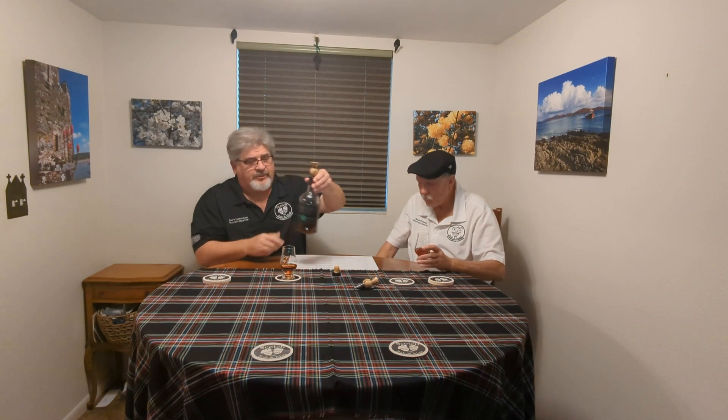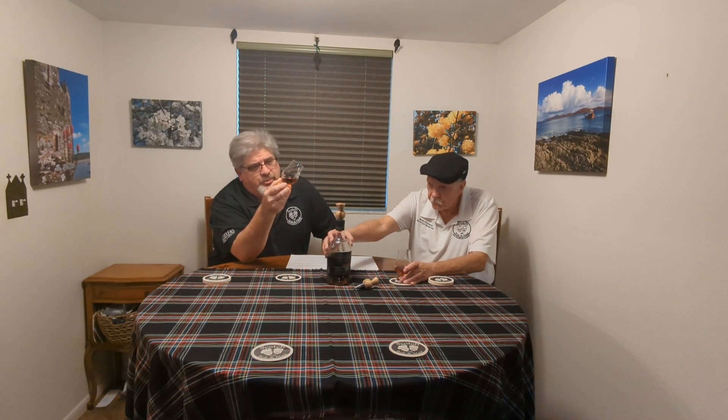It's a cask strength, 57.8 percent, non-chill filtered, about 116 proof, lovely natural color. We actually had this at our cask strength tasting at Flanagan's Irish Pub back in June, and it was hugely well-received. I mean, look at that — that is just a gorgeous whiskey.